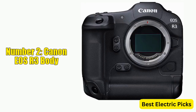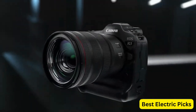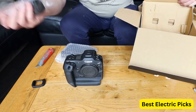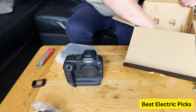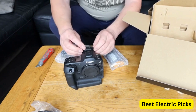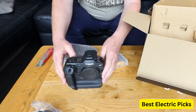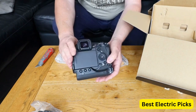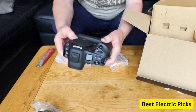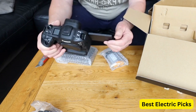Number 2: Canon EOS R3 Body. The Canon EOS R3 is a high-performance full-frame mirrorless camera designed for professional photographers and videographers. It features a 24.1-megapixel back-illuminated stacked CMOS sensor and DIGIC X image processor, which allows for fast and accurate autofocus performance and high-speed continuous shooting up to 30 frames per second with electronic shutter and 12 fps with mechanical shutter. The EOS R3 also offers advanced autofocus capabilities with a dual-pixel CMOS AF2 system that covers nearly 100% of the frame and can track subjects in low-light conditions.